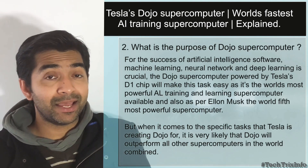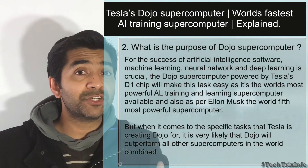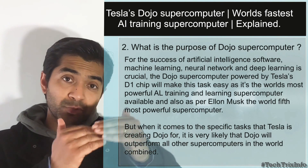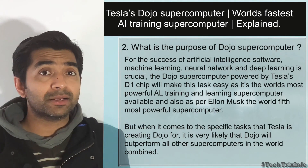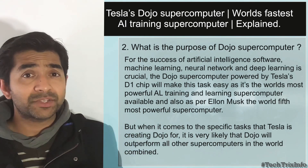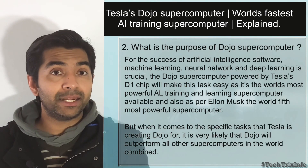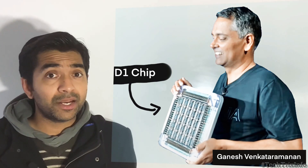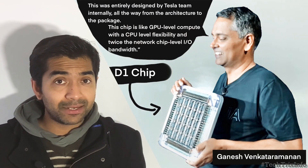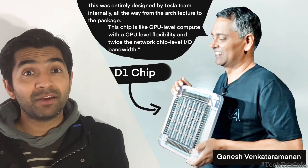The Dojo supercomputer, powered by the D1 chip unveiled at Tesla's Artificial Intelligence Day, is supposed to be the world's best AI training supercomputer. When compared to supercomputers in the world, it is going to be the fifth most powerful supercomputer according to Elon Musk. However, for the specific task of AI training and development, Dojo will likely outperform all other supercomputers combined. Ganesh Vengaraman, Senior Director of Autopilot Hardware, introduced the D1 chip at Tesla's AI Day. This chip was entirely designed by Tesla internally, from architecture to packaging, offering GPU-level computing with CPU-level flexibility and twice the network chip-level I/O bandwidth.